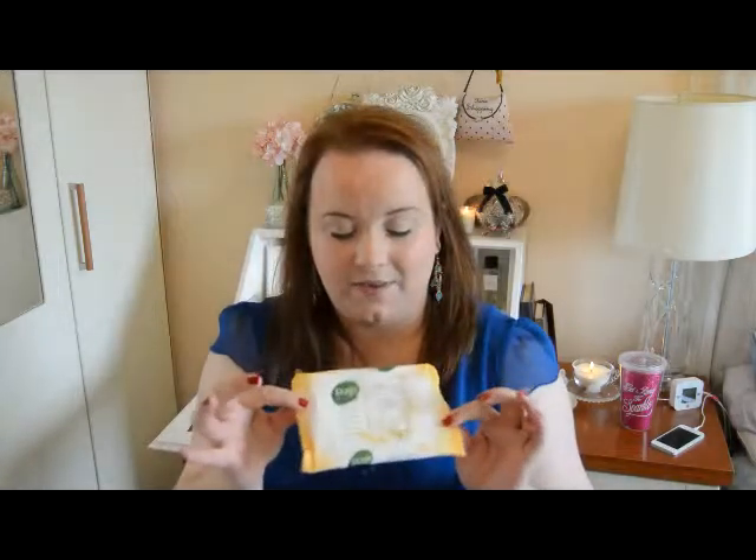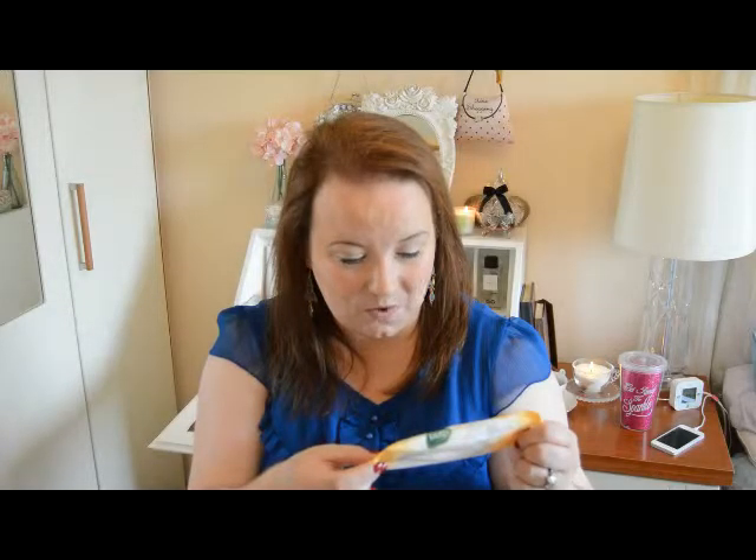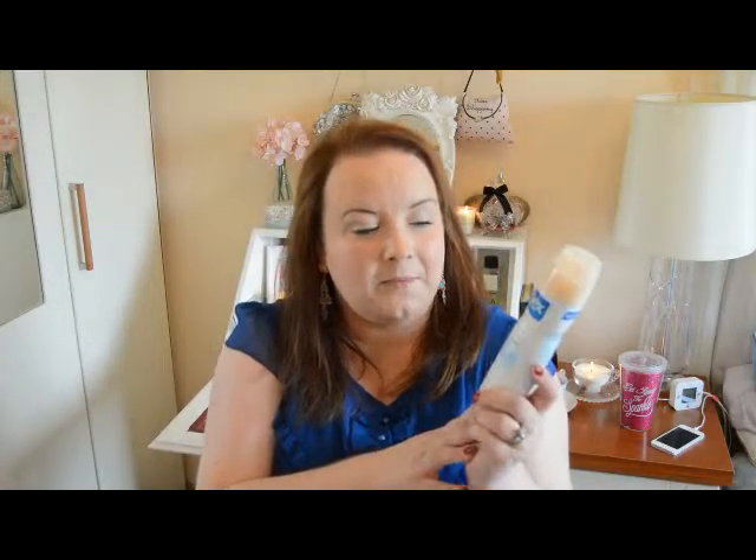Pure has a number of different fragrances or options in their makeup removal line. This one was fine but I particularly didn't like the scent — it kind of put me off. This is the age defiance one, and I bought these in Deals where they were selling three for €1.49. I will be repurchasing some of the Pure wipes, just not this particular scent. It had shea butter and witch hazel and it was kind of very nutty — I just didn't like it.